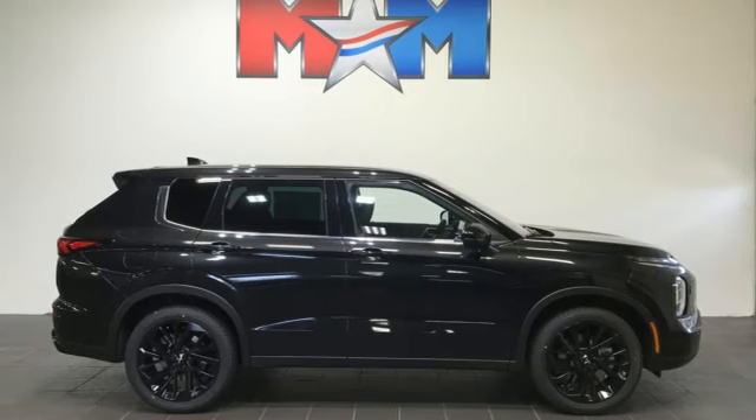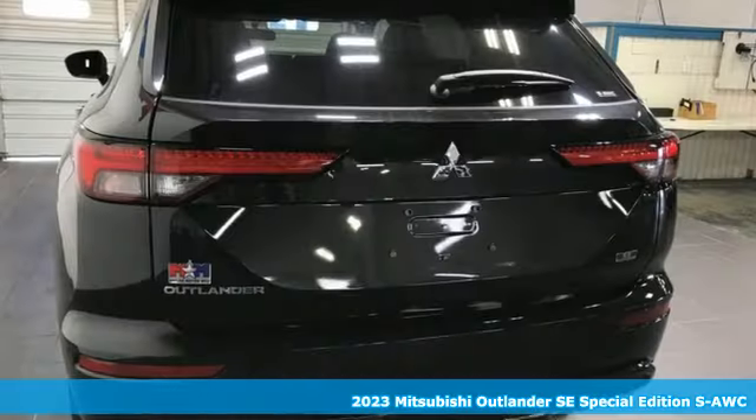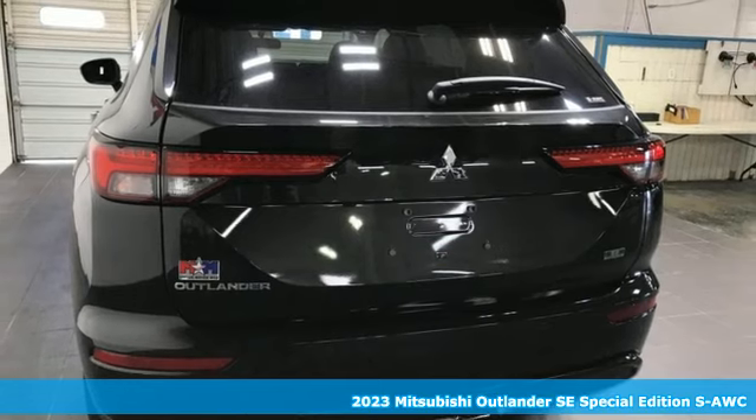It's a new 2023 Mitsubishi Outlander. Find your own lane in a Mitsubishi.